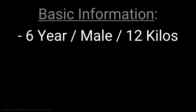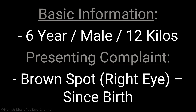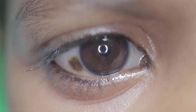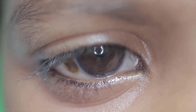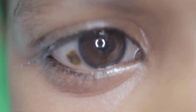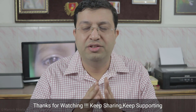A 6-year-old boy, weighing 12 kilos, presented with complaint of a brown spot in the right eye since birth. We are examining the right eye. Observe carefully. Brown spot is present on conjunctiva near the limbus on the temporal side. Rest of the bulbar conjunctiva is normal. Eye movements are normal. Based on presenting complaint and examination, a diagnosis of conjunctival nevus is made.